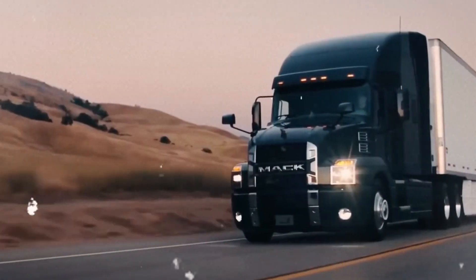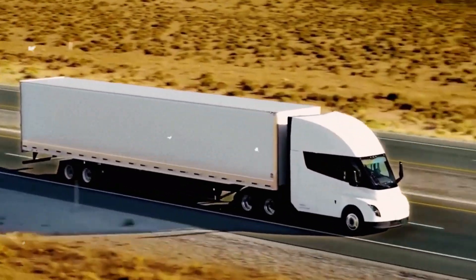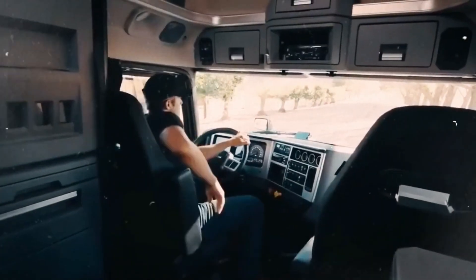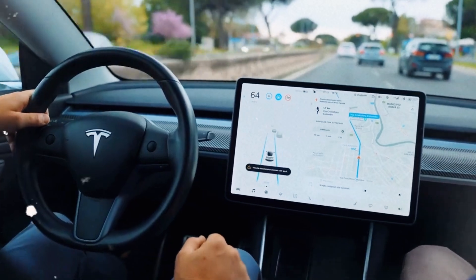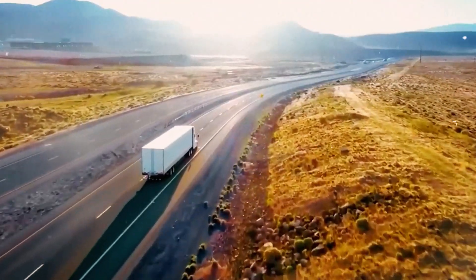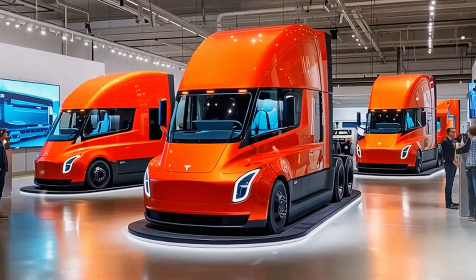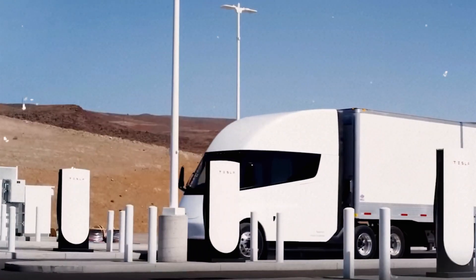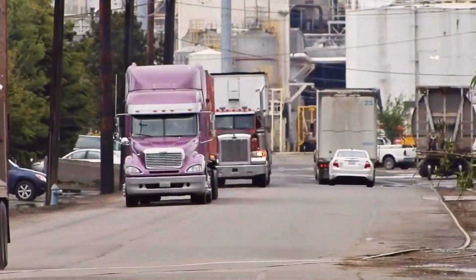Tesla borrowed proven parts like carbon-wrapped rotors from the Model S Plaid and drive inverters from the Cybertruck. The semi's steps look low, but it's an illusion — floor height matches conventional trucks, but smaller step increments reduce strain for drivers, addressing a major cause of workplace injuries. Adjustable air suspension eases trailer hookup and obstacle clearance. The rear-hinged door improves aerodynamics, while the lack of a diesel-style grille reflects its EV design.